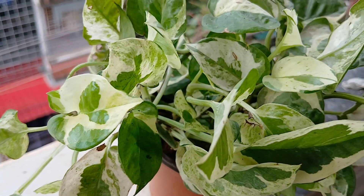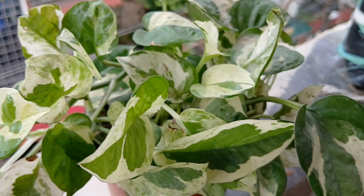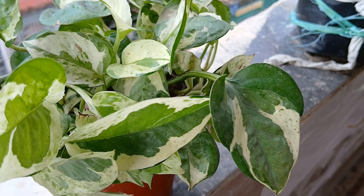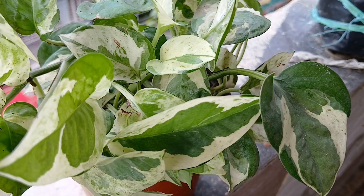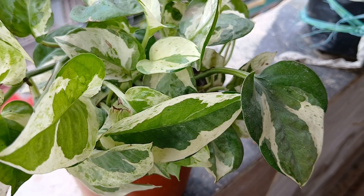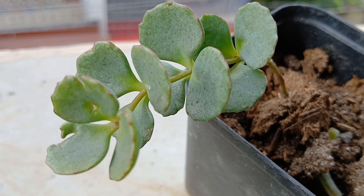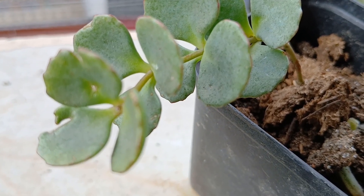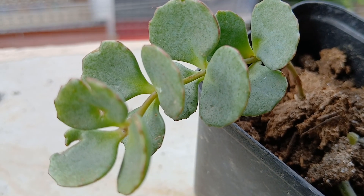The variegated pothos is again one of my favorite plants — very, very easy to grow, you can keep it outdoors or indoors, and it is a beginner's plant. Now this is the sedum which my sister-in-law Rosa gave me and it is doing fine; I'm waiting for it to grow.